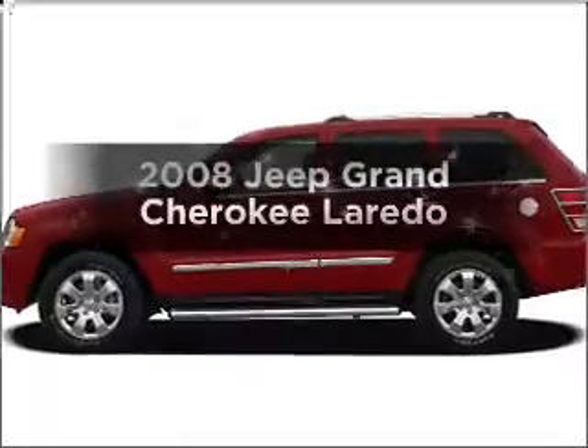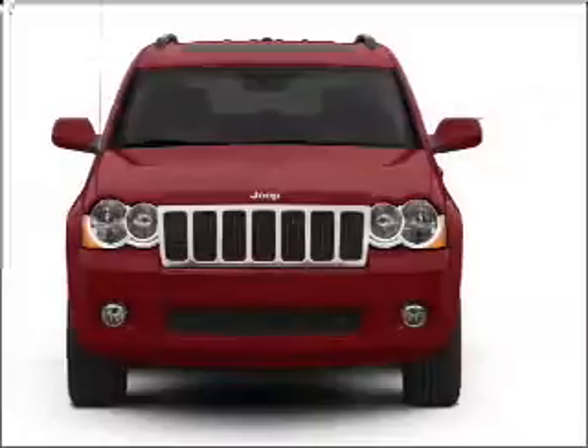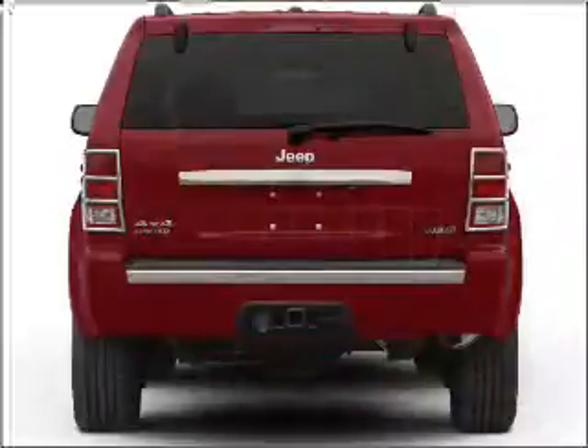Get noticed in this 2008 Jeep Grand Cherokee. If you're looking for a first-rate auto, this one could be yours today. With a reliable six-cylinder engine that responds smoothly to its five-speed automatic transmission.